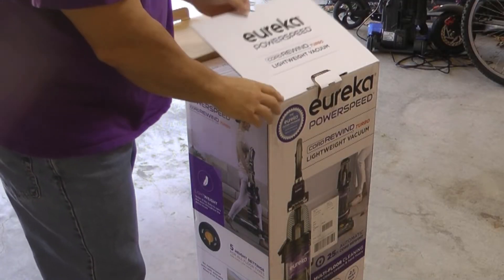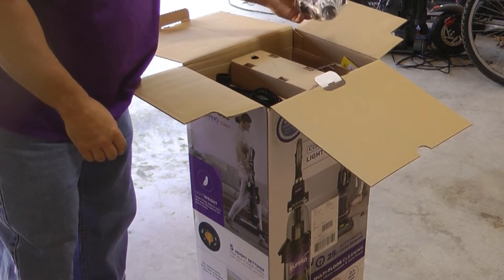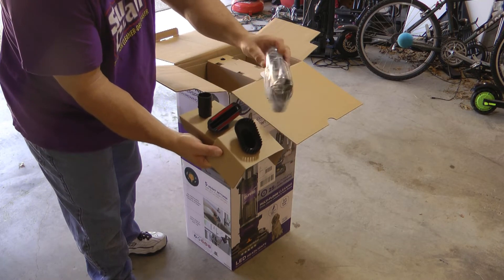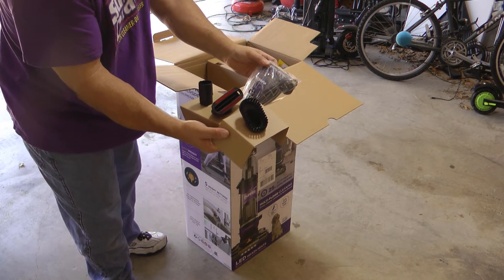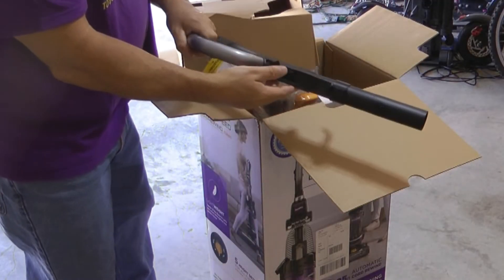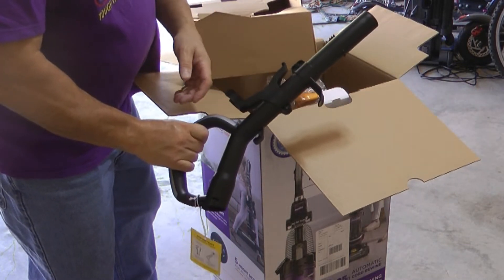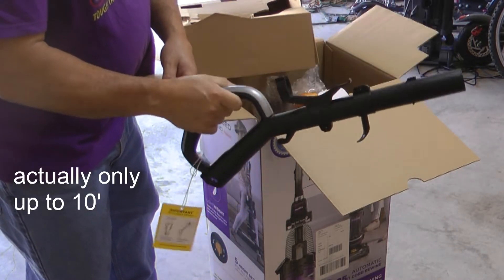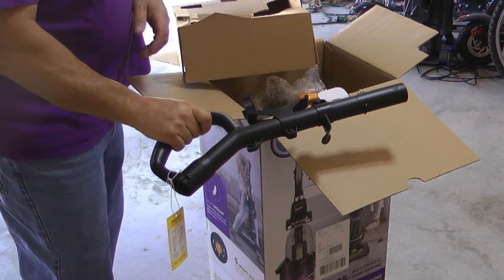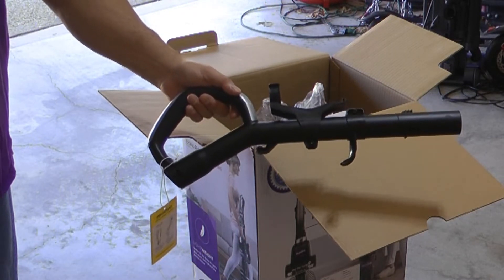My first concern is it was not sealed — I don't know if it was a return or if they just don't seal it. It looks like everything is in here, including the little pet attachment. One thing that caught my eye compared to other vacuums was that you could extend this out 15 or 16 feet to clean above the ceiling, ceiling fans, whatever. We'll see if that actually works as well in practice as in theory — a lot of times these things are more gimmicky than actually effective.